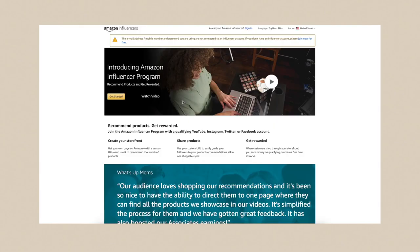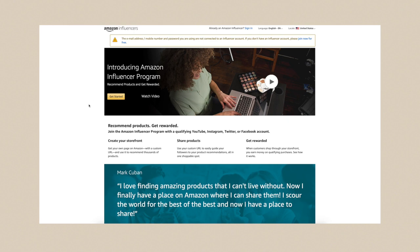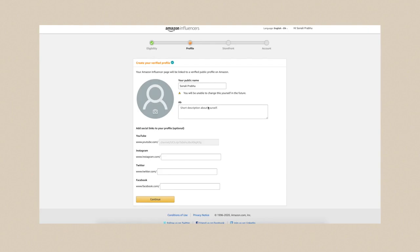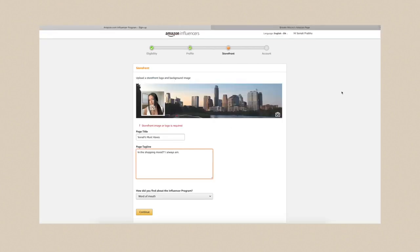I typed in 'Amazon influencer program' into Google and I'll definitely link the page down below so you guys can have a direct link. We're going to click 'Get Started' and it's going to make me verify one of my accounts. I'm going to go with YouTube just because I have more followers on that platform. I'm connecting my YouTube account and now I'm creating my verified profile. I can also add my Instagram. I found my pictures and have all my titles and everything, so we can hit continue.